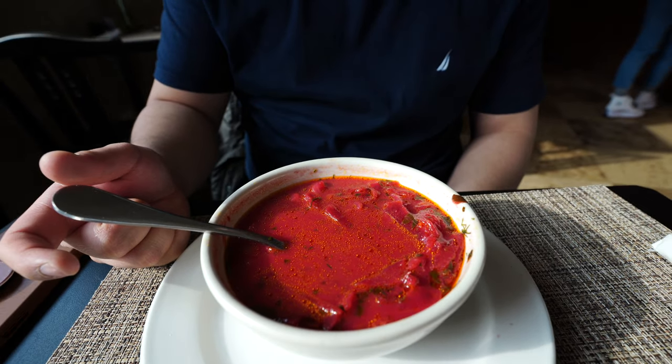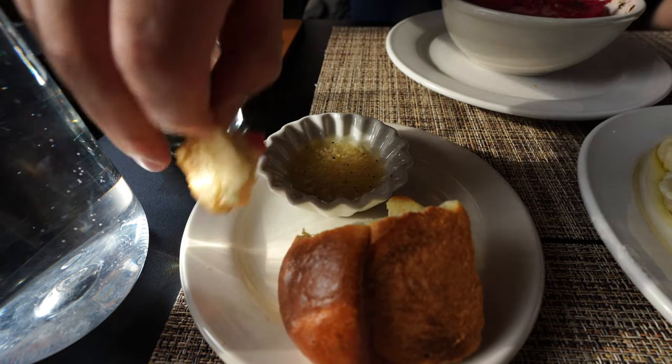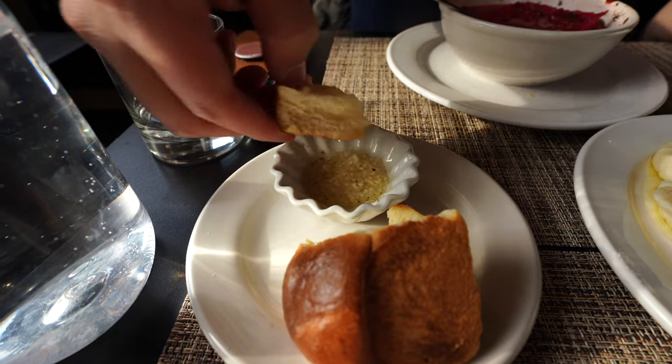That is so good! We're trying Ukrainian borscht today — look at the color of this. It's a little bit acidic, it's sweet from the beets, and there's also cabbage and carrots. I've never had beets before — this is actually really good! They also gave us garlic bread. Look at all the garlic on it. With the bread you've just got to soak it up.